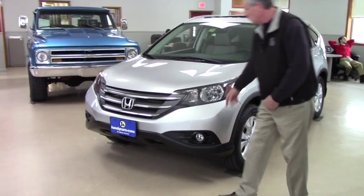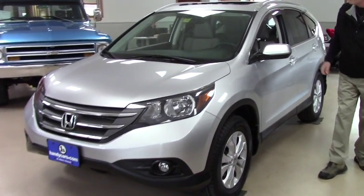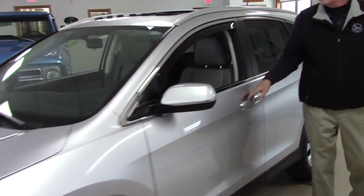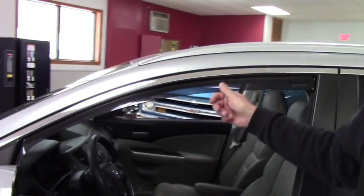As you can see, it's got fog lights, automatic lights, alloy wheels, moonroof, heated mirrors, and it has the wind vents in it.